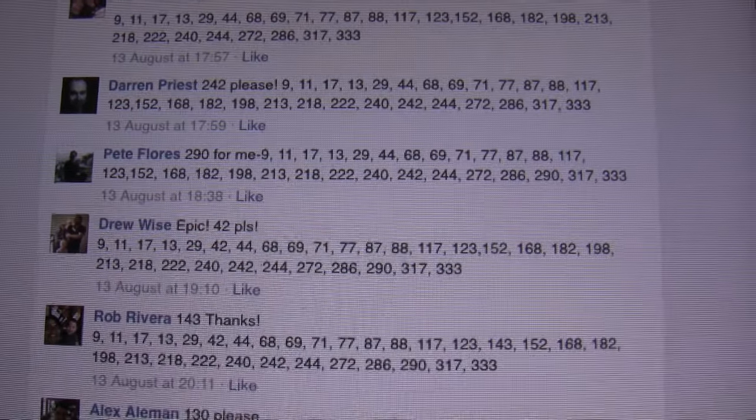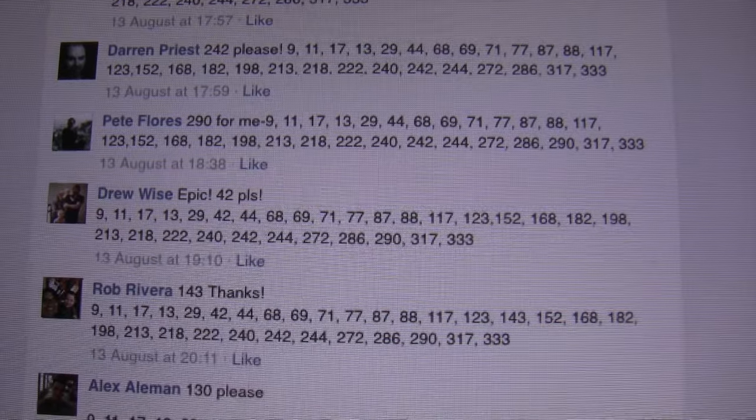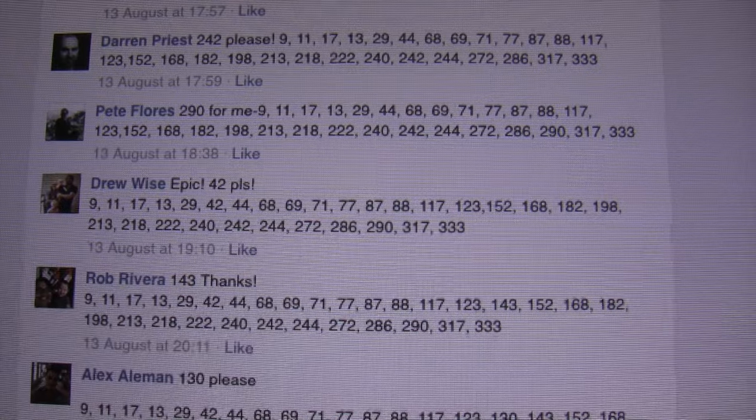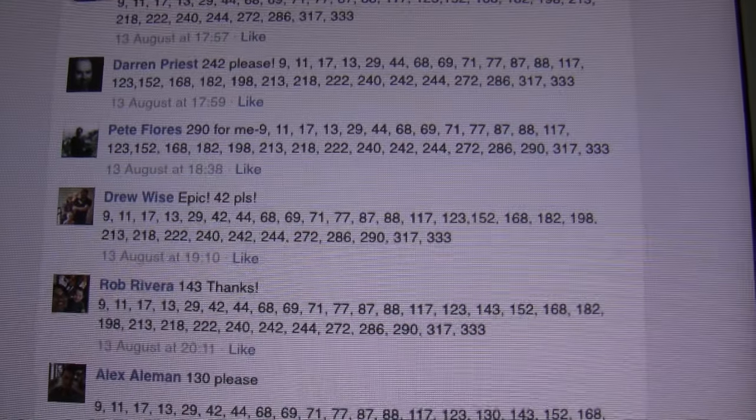Congratulations, Pete. I'll PM you for your address and I'll get it shipped out with the rest of the prints, hopefully sometime next week. Thanks everyone else that took part.